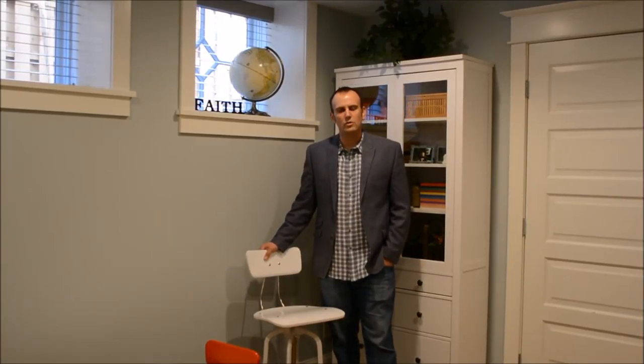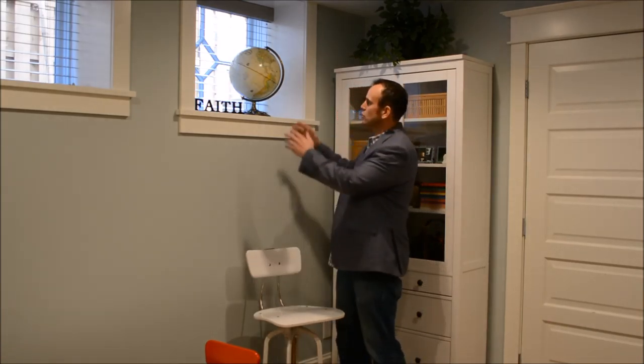I'm standing in one of the bigger challenges of this house during the design phase, but one of the coolest turnarounds. Right here is where the boiler originally was, and this was the coal chute.